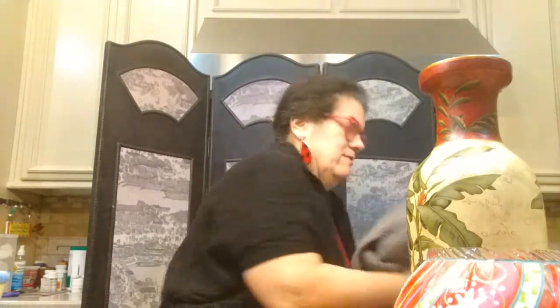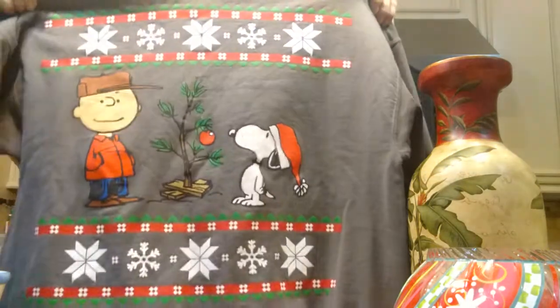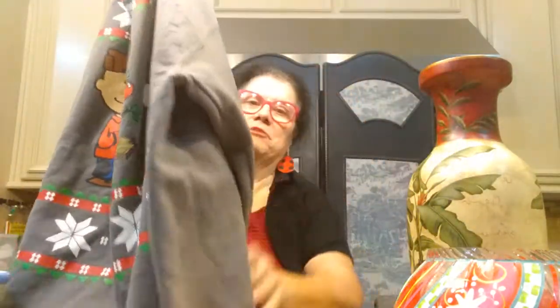Here is a cute Christmas sweatshirt — who doesn't love a good Charlie Brown and Snoopy Christmas, especially with Charlie Brown's poor little Christmas tree. That little tree is so pitiful, but it looks cute. This is a 2X, which is usually a very good size to sell on eBay — your large sizes, 2X, 3X, 4X tend to sell well. It's by Peanuts 2017, in very good condition. I picked this up at a thrift store for about $3.50 or $4, and these Peanuts sweatshirts sell around the $40 mark online.